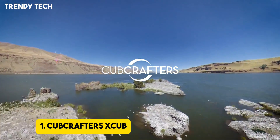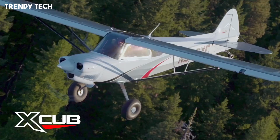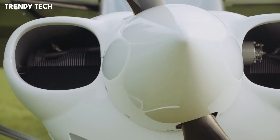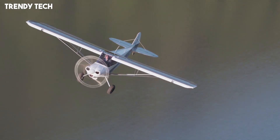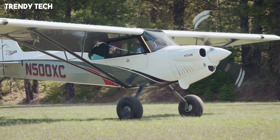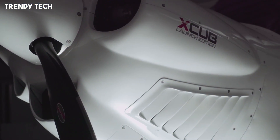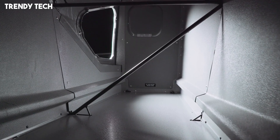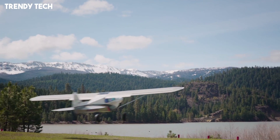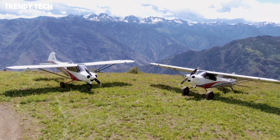Number 1, the CubCrafters X-Cub is a modern evolution of the classic backcountry aircraft, combining legendary short takeoff and landing performance with advanced technology, comfort, and efficiency. Designed with lightweight composite materials and a powerful engine, the X-Cub delivers exceptional climb rates and the ability to operate from extremely short and rugged strips, making it perfectly suited for bush flying, adventure trips, and remote access missions. Its refined aerodynamics, high-lift wing, and robust landing gear equipped for tundra tires or floats give it the versatility to handle rough terrain, gravel bars, or water operations with confidence.